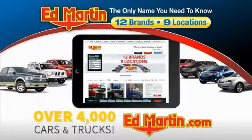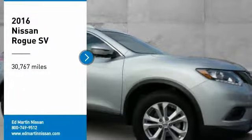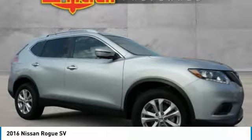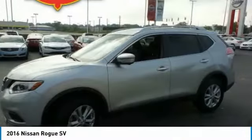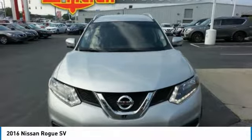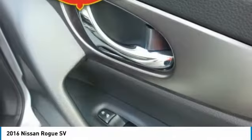You can also shop over 4,000 more cars and trucks online at edmartin.com. You are going to love the 2016 Rogue. The stylish Rogue gets 27 miles per gallon and still boasts nearly 58 cubic feet of cargo space. With a 5-star side impact safety rating and confident handling, the Rogue is more than you expect and everything you deserve.